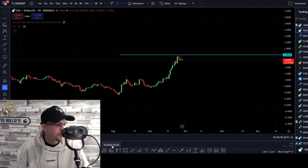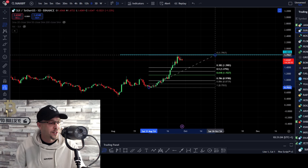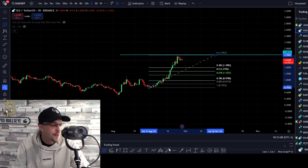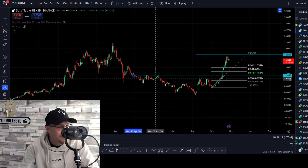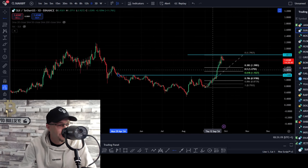We need to stick our Fibonacci retracement tool from the previous swing low to the previous swing high, and then we're looking for zones — specifically the 0.618. Is there any confluence at the 0.618? Placing the 0.618 on there, you can see we've been rejected once, twice, and nearly rejected a third time. So this is a strong area that I'd expect price to pull back to.